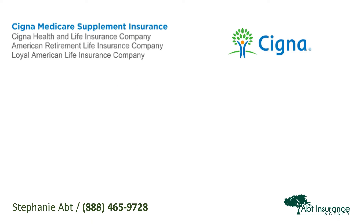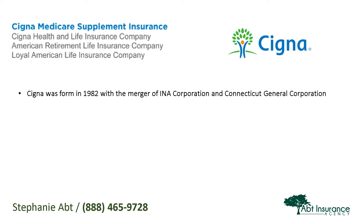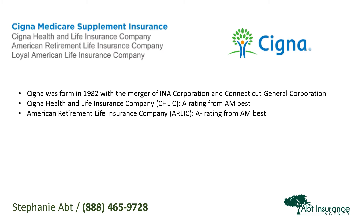Cigna's Medicare Supplement Insurance Plans are underwritten by Cigna Health and Life Insurance Company, American Retirement Life Insurance Company, and Loyal American Life Insurance Company. Cigna as a company was formed in 1982, and all of the Medicare Supplement underwriting companies are A-rated from AM Best. Cigna Health and Life Insurance Company, or CHILIC, has an A-rating, while American Retirement Life Insurance Company, or ARLIC, and Loyal American Life Insurance Company both have an A-minus rating — all very strong, financially stable companies.